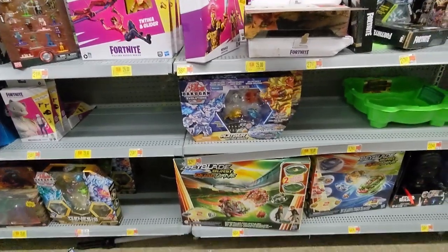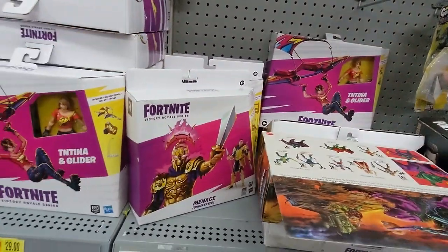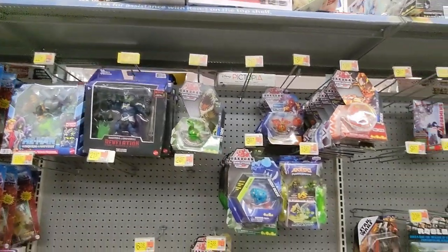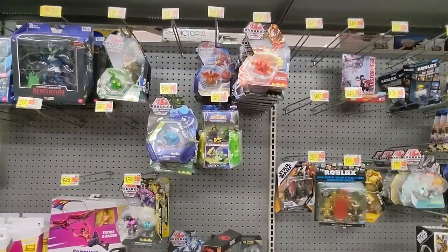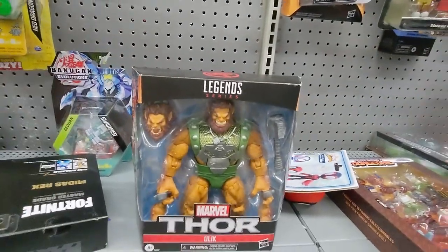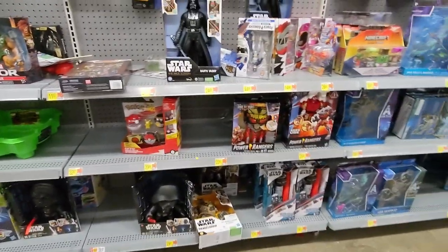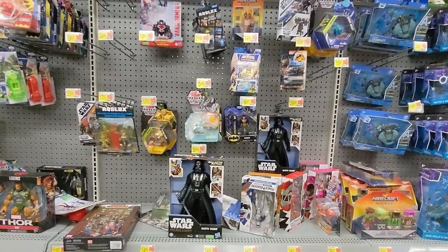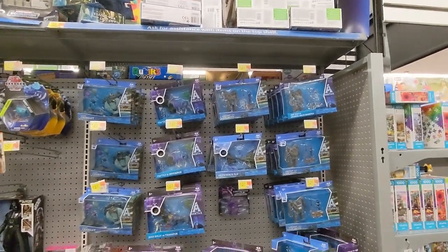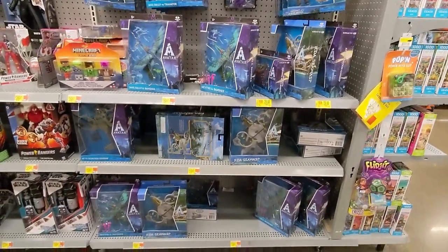Hopefully they're all going on clearance soon and whoever wants to pick them up picks them up. We have some stuff — MOTU. Some Bakugan. We have Ulik. Moving on into the Power Rangers and some Star Wars — there's a mixture right here. First Walmart I've encountered that had a whole panel dedicated to Avatar. Wow, they're really loaded up.